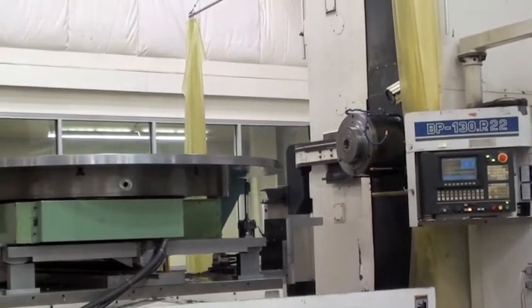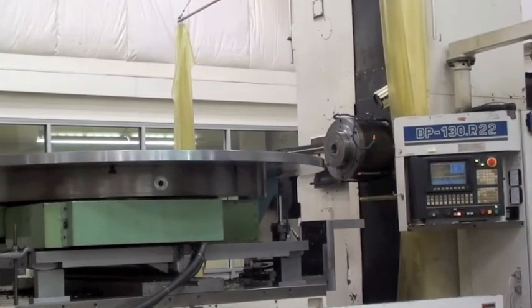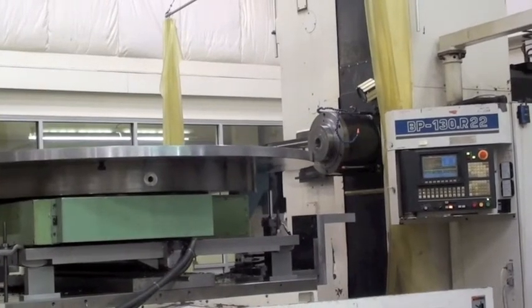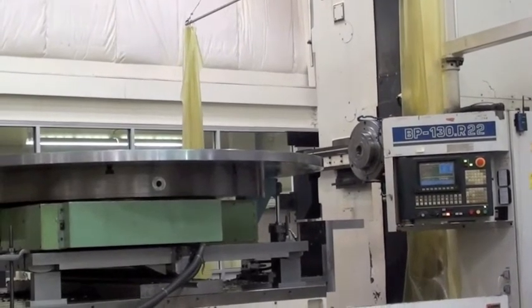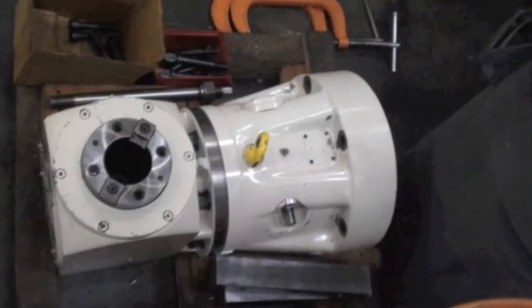It also has a 73-inch diameter NC rotary table with a manual tilt of about 10 degrees. You can learn more about this machine by calling 207-784-1999 or by visiting poliquinmachinery.com.